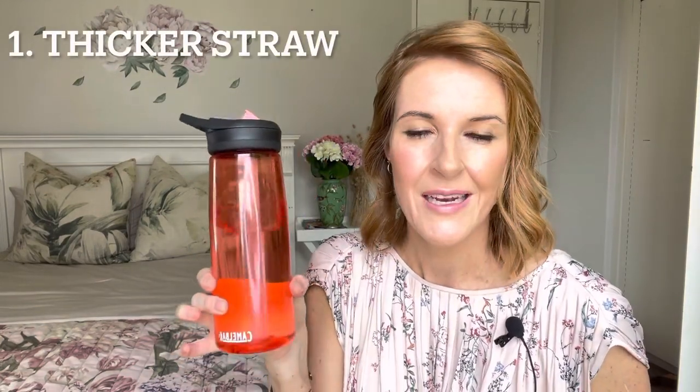Because of the thicker straw, it allows you to consume an enormous amount of water in seconds. Drinking water is not like sipping a piña colada on a Friday afternoon. You want to get as much water in as possible and in the quickest amount of time.